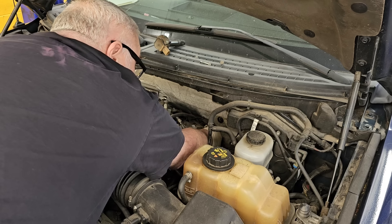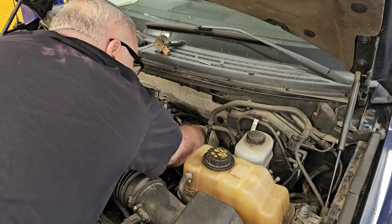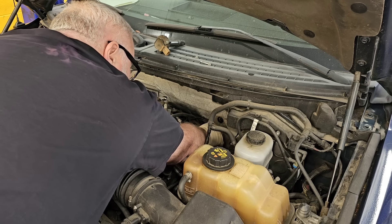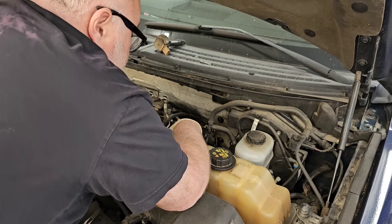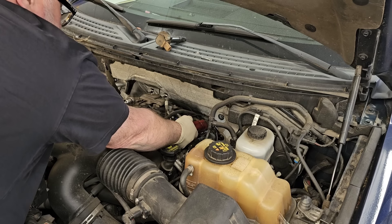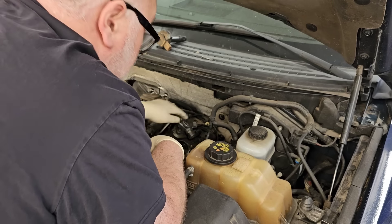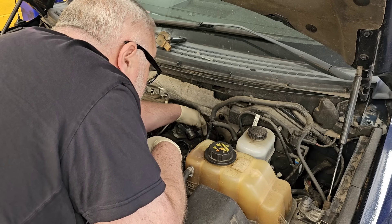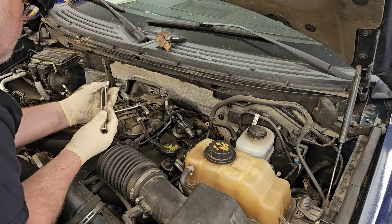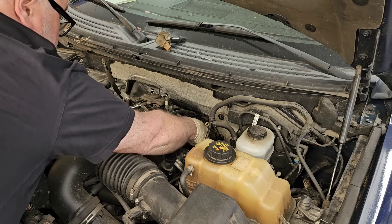Now these are taper-fit plugs, so this isn't one of those where it gets tight and you go a quarter turn. With a taper-fit plug you put it in, get it tight, and be done. Yes there's a torque spec, but I went with the German torque spec — 'goodentight.' Don't over-tighten it. You're going into a brass insert in a plastic valve cover, so you don't have to go crazy tightening it.